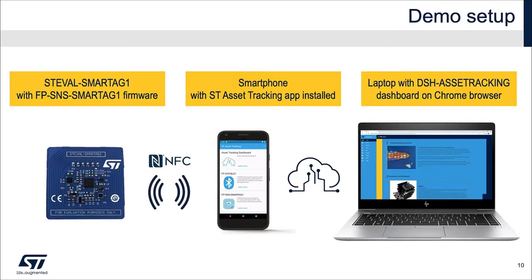With the following video, we will show you the NFC sensor node at work. We will use ST-EVAL SmartTag One sensor node hardware and its dedicated firmware, a smartphone with the ST Asset Tracking application installed, and the ST Asset Tracking dashboard on the cloud. Enjoy the video.